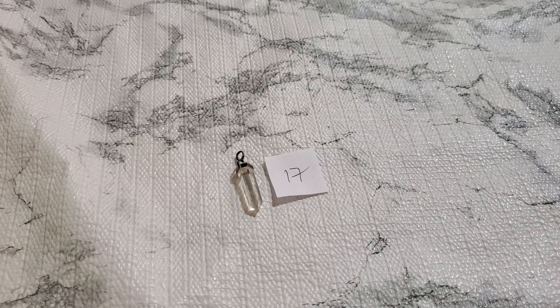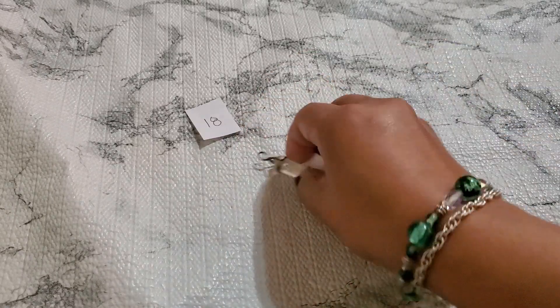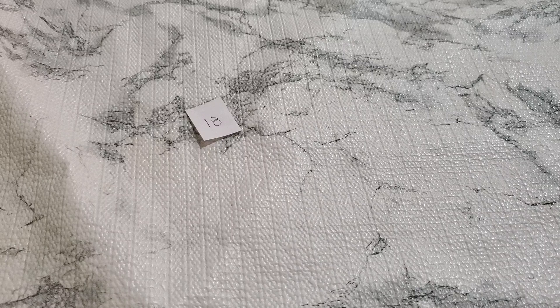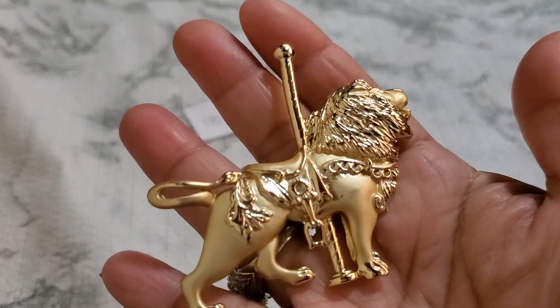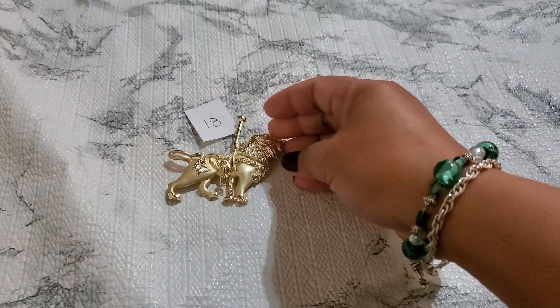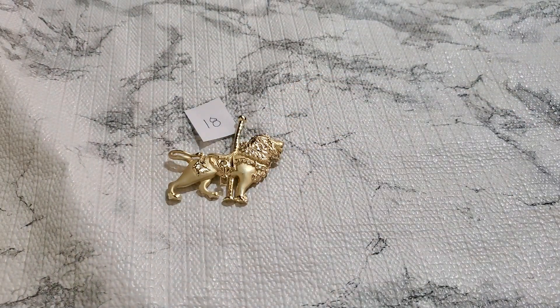And then number eighteen — this lovely brooch. Look how pretty. And this is the back. It's going to be five dollars for number eighteen.